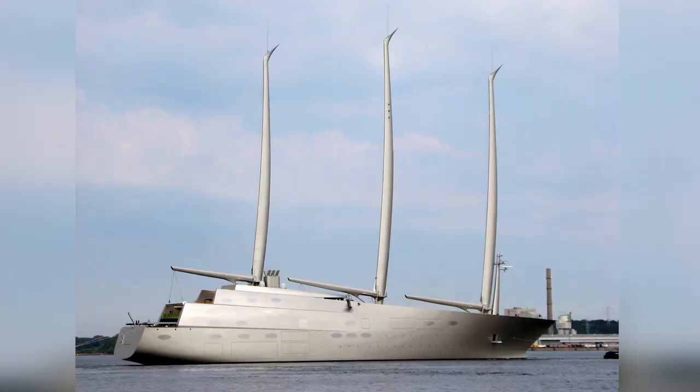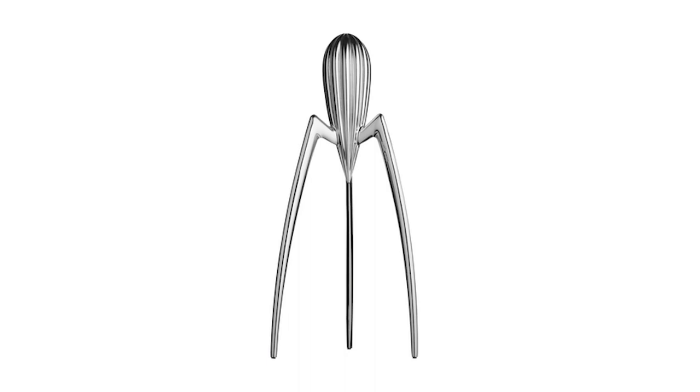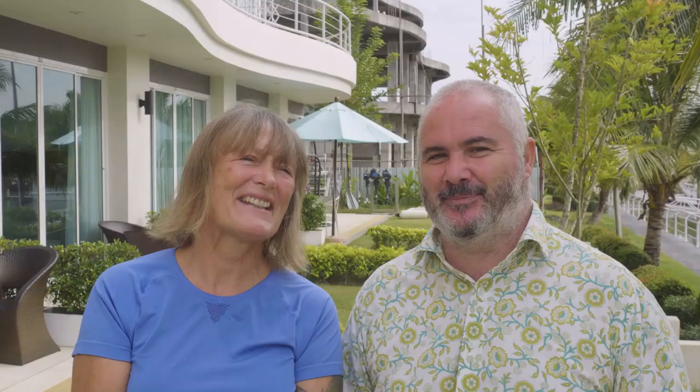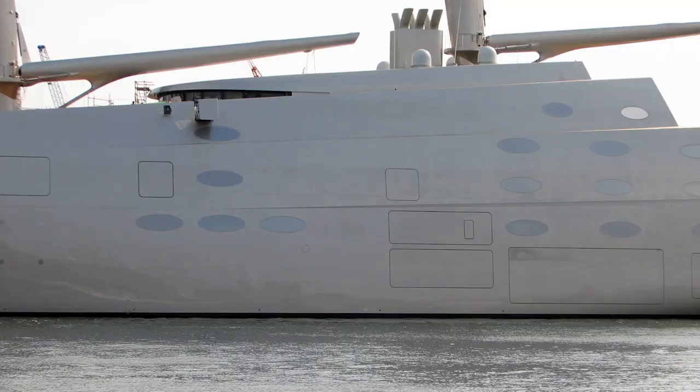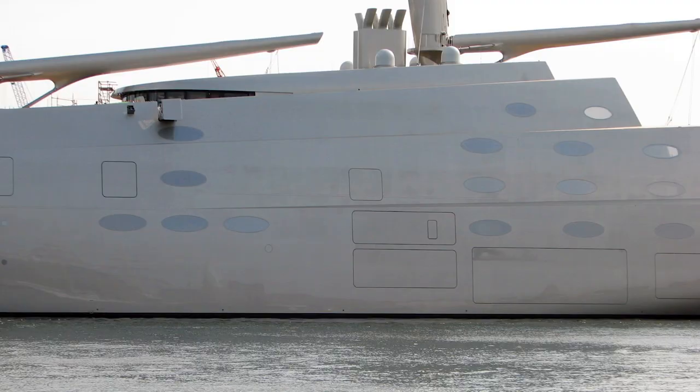Yacht A is a 12,000 tonne, 142 metre superyacht designed by Philippe Starck. I only knew Philippe Starck as a furniture designer - also famous for designing the lemon squeezer that looks like a Martian, and various stainless steel kitchen equipment. But he has turned his hand to yacht design. It has freestanding carbon fibre masts manufactured in the UK. Doyle Sails USA created the carbon fibre sails, and the hull was constructed in Kiel, Germany. But forget all that - what we want to know is what you think of it.